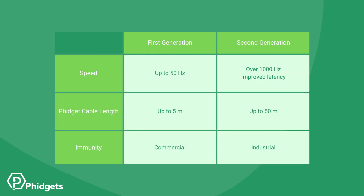To summarize the improvements, let's review this table comparing first generation Vint with second generation Vint. First generation Vint was limited to a maximum data rate of 50 Hz. New second generation Vint devices can now have data rates exceeding 1000 Hz. New devices will also benefit from reduced latency, which is especially useful in control applications.